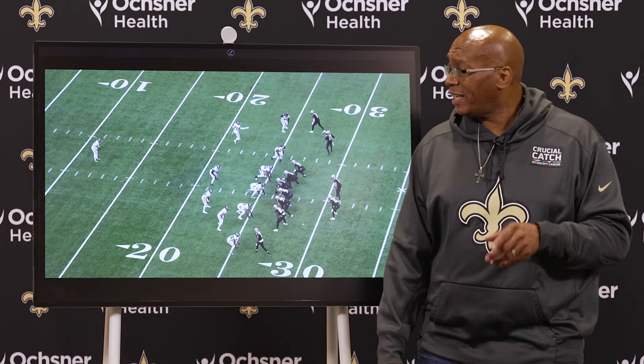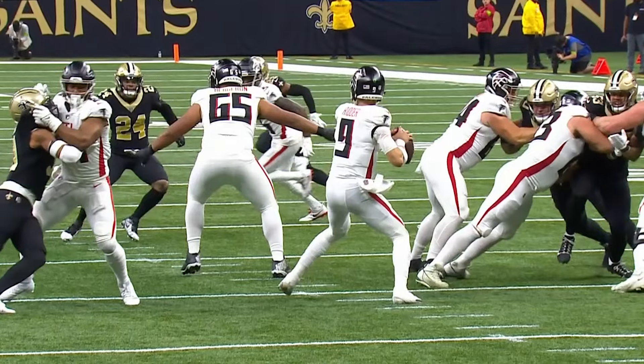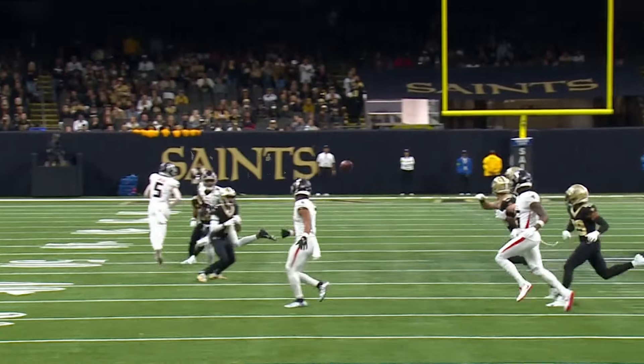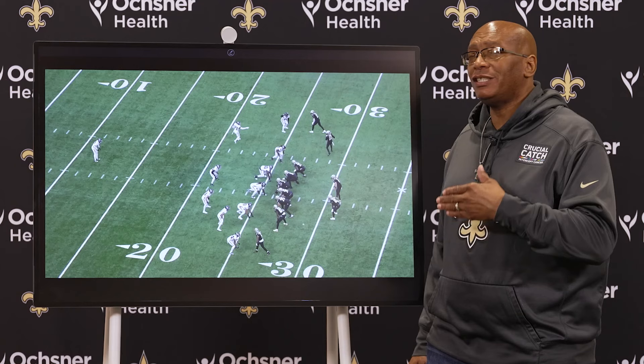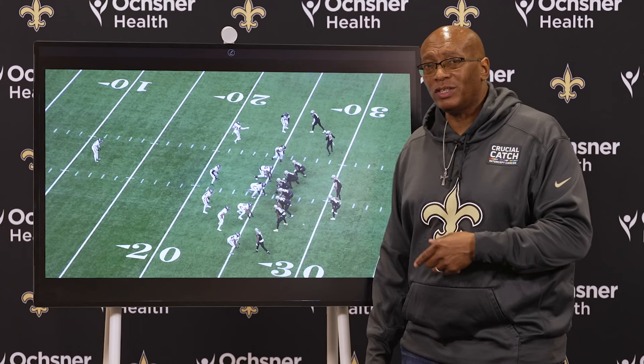Here's the setup. The Saints are second and 11 at the Falcons' 26-yard line. They're there because on the third play of the second half, Alante Taylor, cornerback, intercepts Atlanta quarterback Desmond Ritter and returns it to the 25. On first down, the Saints lose a yard, so that's how they get to second and 11 in this situation.